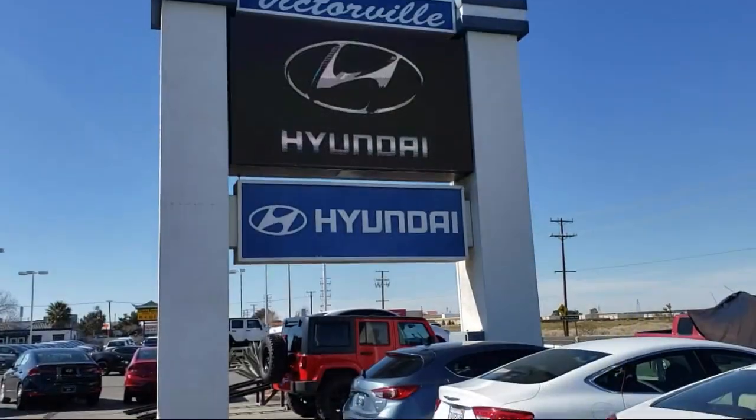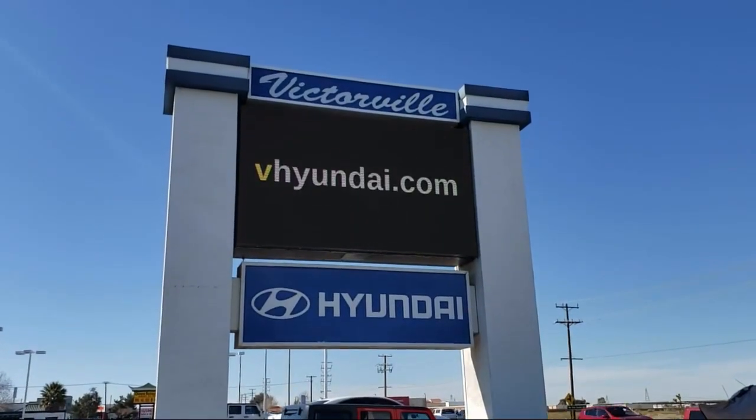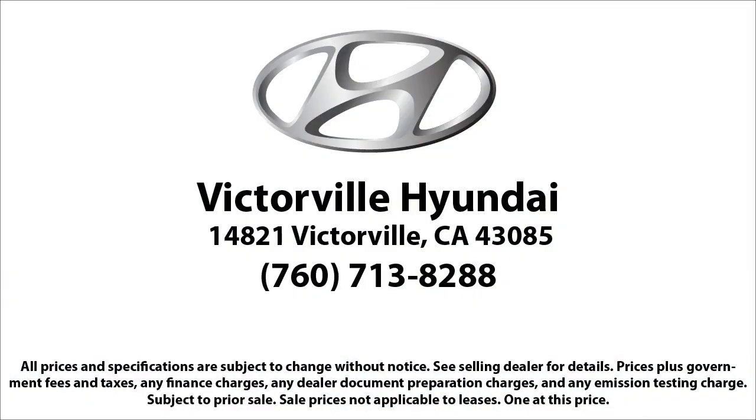This vehicle has less than 70,000 miles on the odometer. Here at Victorville Hyundai, our goal is complete customer satisfaction. We have a top-notch team that is here to help you drive home in a vehicle that is just right for you.